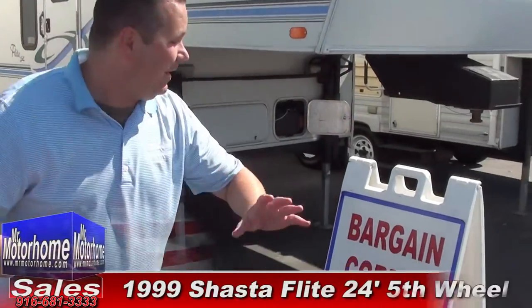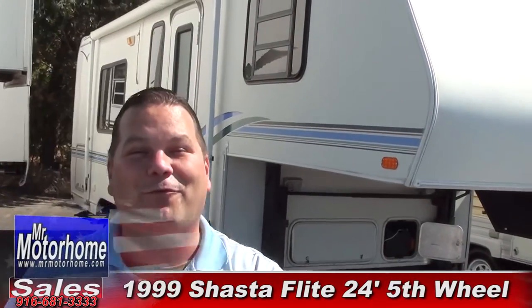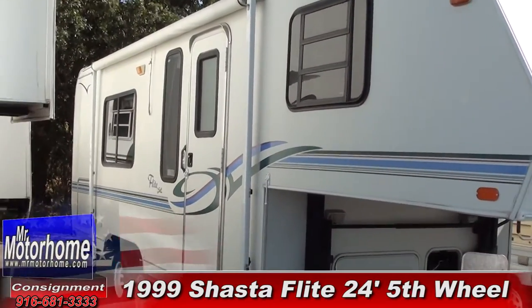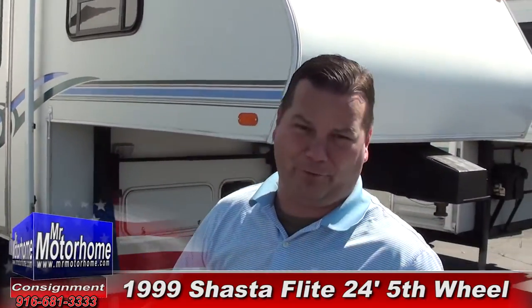Hey Mitch, The RV Guy here bringing you, even though it's in our bargain basement, a fantastic 24-foot 1999 Flight by Shasta. This fifth wheel is in really good shape for its age. The only reason it's in our bargain basement is because of it. Let me start out by showing you the inside, then the outside. Stick with me through the whole video — you're not going to believe the condition of this sucker, I'm telling you.